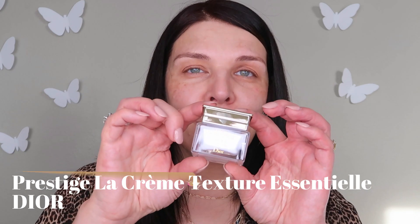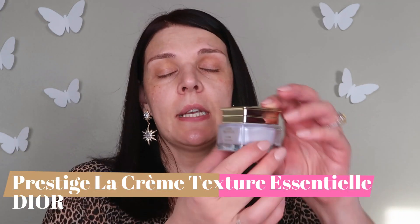This is a small size, but I believe one ounce is four hundred twenty-five dollars. It's a regenerating serum and you must use it morning and night on your face, neck, and décolleté. Now we're gonna use the moisturizer — this is the Dior Prestige La Crème moisturizer.